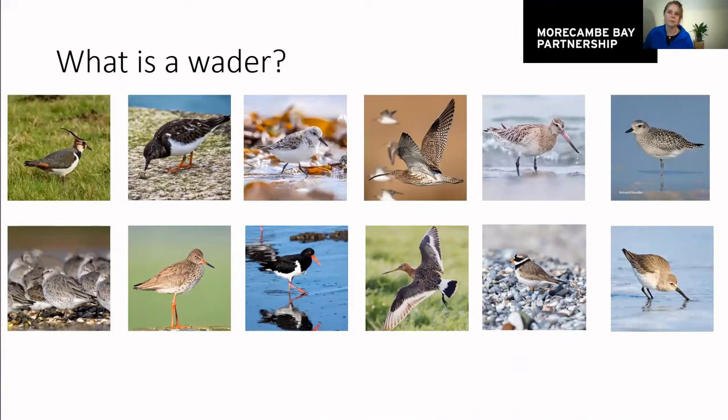I mentioned the words waders and wildfowl quite a few times already, so I thought it might be helpful to explain what these words mean. Birds are an incredibly diverse group and different species are put together in different groups based on how they look, where they're found and what they do. Waders form a large part of the birds that spend their time on the shore, and they often have long legs or long beaks — sometimes just one, but a lot of the time both. You'll often find them wading through the mud or shallow water in estuaries, salt marshes and mudflats, hunting for food buried underneath the surface of the mud.